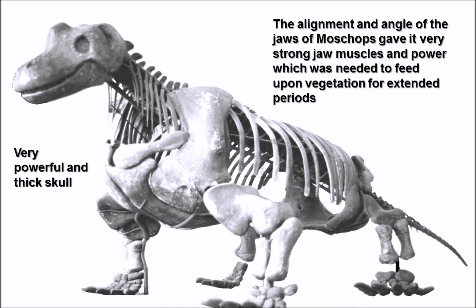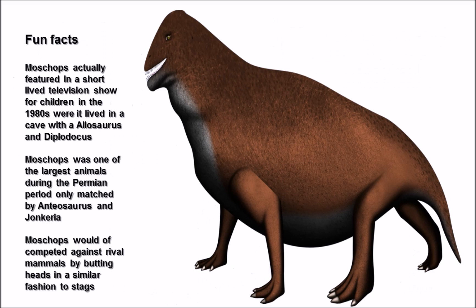Due to Moschops having a very large and robust head - with the upper skull bone being roughly 10 centimeters thick, making it very heavy - it's believed that Moschops would have competed with other individuals much like male stags do. Moschops would have used its skull and clashed it against other males, perhaps for breeding rights during the mating season.